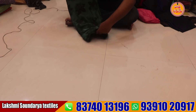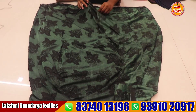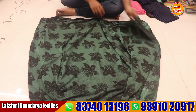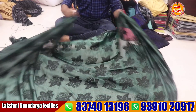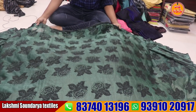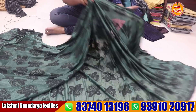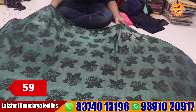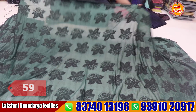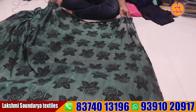Next is pistagreen color. Pistagreen is a rose flower print. This quality is also a dinting neck. You can use it for long frocks and dresses. You have to pay only 59 rupees. There is a courier facility all over India.